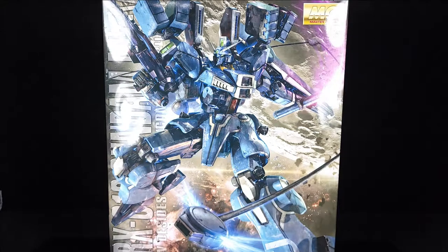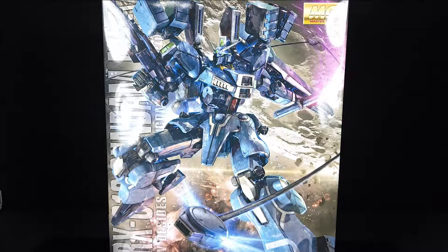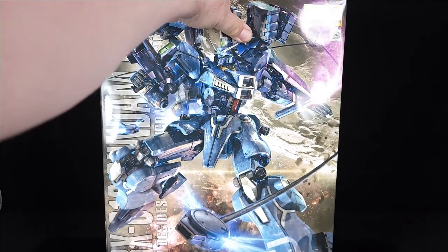Alright guys, so on today's Master Grade Monday I'm remembering to film the box part of the review. I'm sure some of you missed it in the Double Zeta review, though most of you probably really didn't care. Either way, we have the quote-unquote P. Bandai. There's no reason for this to have been P. Bandai - it's not even the monochrome box, it's not even a special release. I don't understand why this was sold almost exclusively as Premium Bandai.